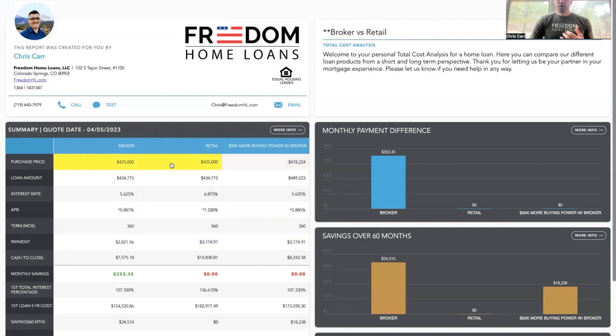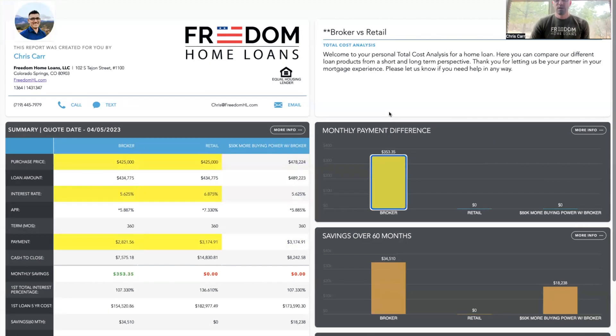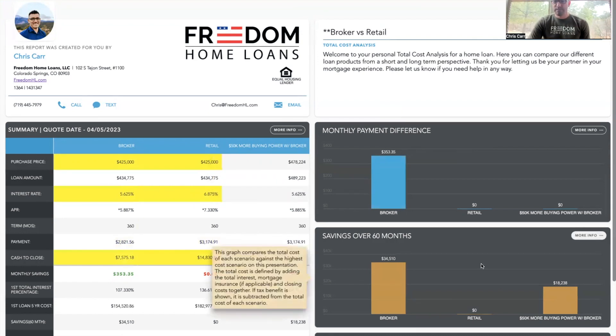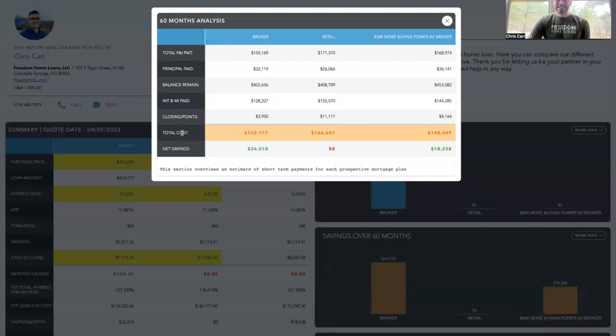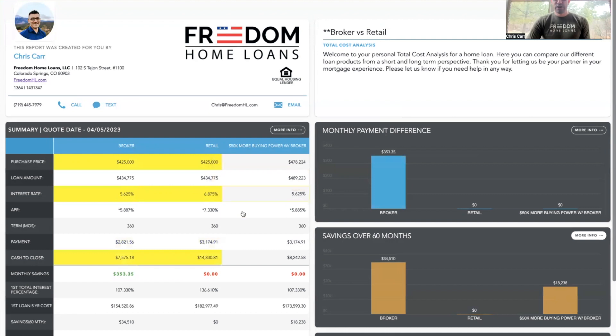The first thing we're going to do is compare broker versus a retail bank — we're going to look at the interest rate difference, how that's reflected in your monthly payment difference, and look at the total cash to close. The interest rate difference — over a percent difference in interest rate — results in about a $350 monthly savings between the two loan options, at the same purchase price and the same loan amount. That savings includes not only the cash to close savings, but also the interest and other things. You can click the more info button in the summary section. Just the closing costs alone — it's significant — we're going to save about $7,000 to $8,000 in real money in your cash to close scenario.